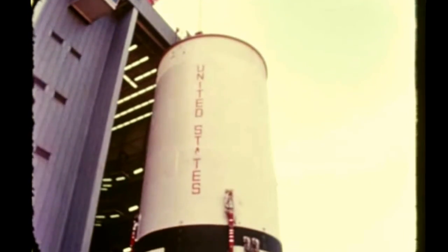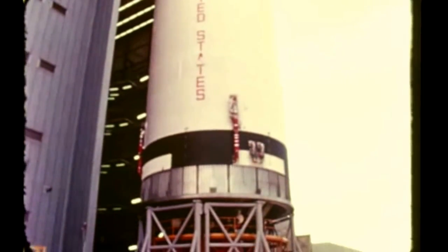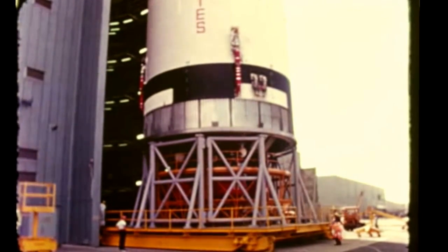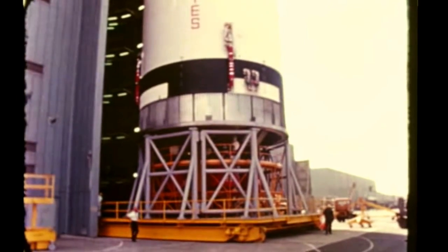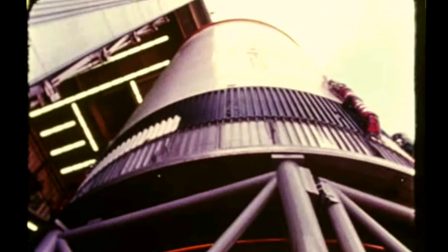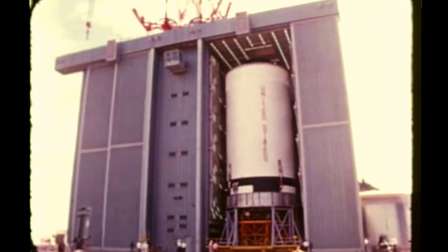Systems checkout of the second flight stage was completed by S&ID at Seal Beach on October 2nd. The stage will be shipped to MTF for acceptance firing when the A2 static test stand becomes available following completion of first flight stage firings. During this time, modification work will be accomplished which will minimize the amount of work transferred to MTF with the stage.